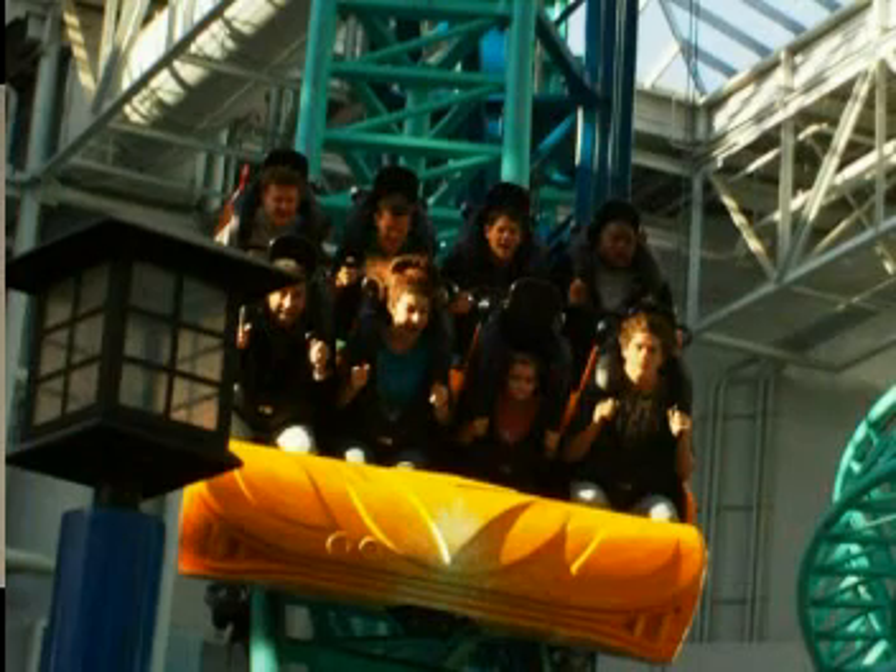The first roller coaster I visited was called Spongebob Squarepants Rock Bottom Plunge. The roller coaster had two 90-degree drops. Now, most of you ride roller coasters for thrill and excitement, and really love that feeling when the stomach jumps back up in the throat. I do like those things too, but what I like most is explaining the physics behind the thrill.